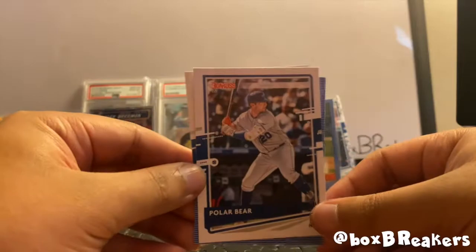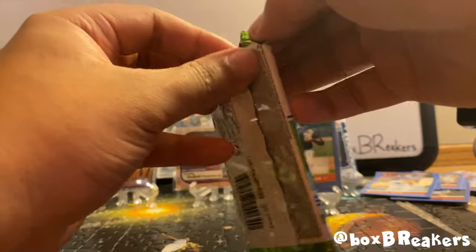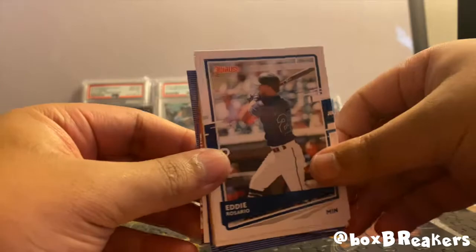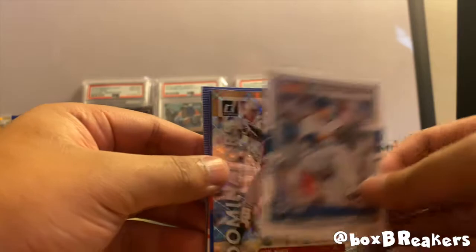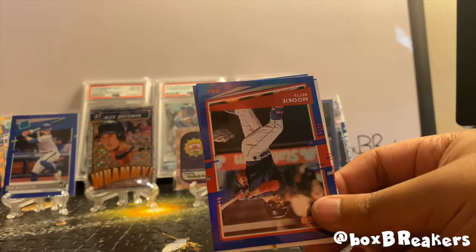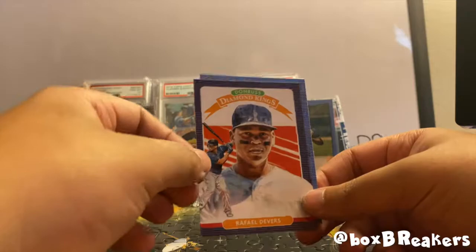Ronald Acuna, Polar Bear — there's the Pete Alonzo nickname. Michael King and a Clayton Kershaw, and there's another Acuna. Eddie Rosario, Ryu, and a Dominators card — Starlin Marte. I think we had a Marcus Semien on the last pull for the Dominators. Mookie Betts and Acuna rated rookie. Raphael Devers Diamond Kings and a Dale Murphy.